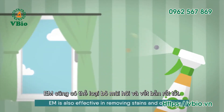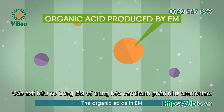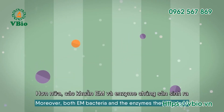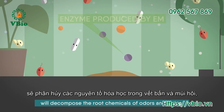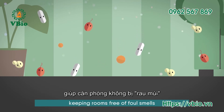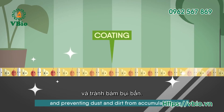EM is also effective in removing stains and odors. The organic acids in EM neutralize components such as ammonia. Moreover, both EM bacteria and the enzymes they produce will decompose the root chemicals of odors and stains, keeping rooms free of foul smells and preventing dust and dirt from accumulating.